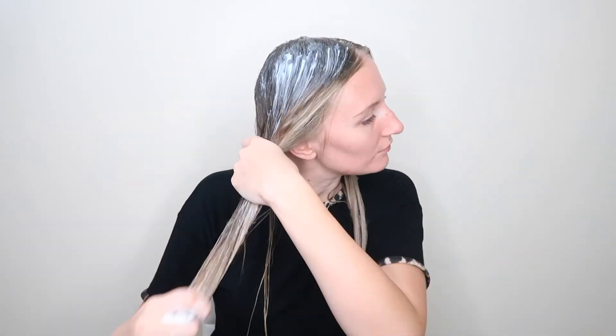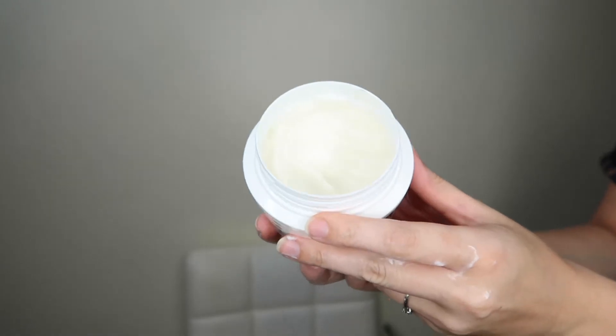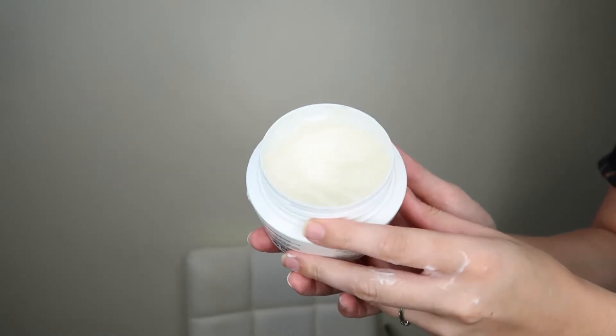I'll touch base once it's all on to let you know how it is, and I'll jump back on before I go to wash it off. That is now all applied to my hair. I'll just show you a close-up of how much product I've used — I feel like it's always interesting to see. I have long hair but I've used about a third of the jar, so I have about two uses left, which isn't bad for the price at all.